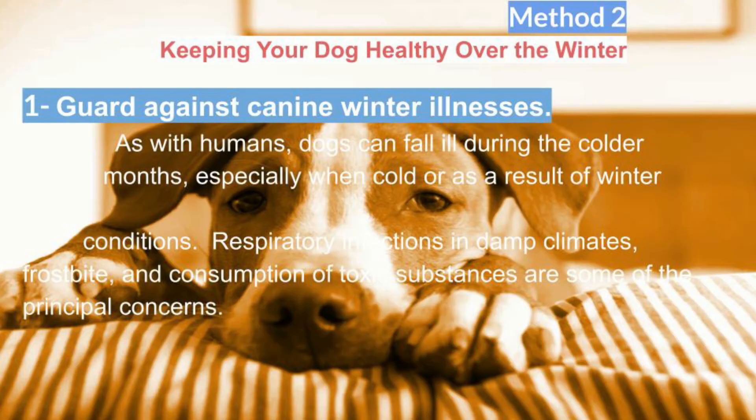Guard against canine winter illnesses. As with humans, dogs can fall ill during the colder months, especially when cold or as a result of winter conditions. Respiratory infections in damp climates, frostbite, and consumption of toxic substances are some of the principal concerns.